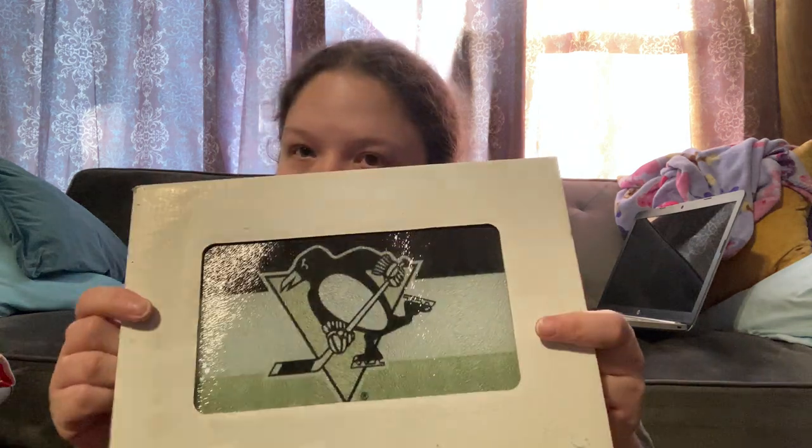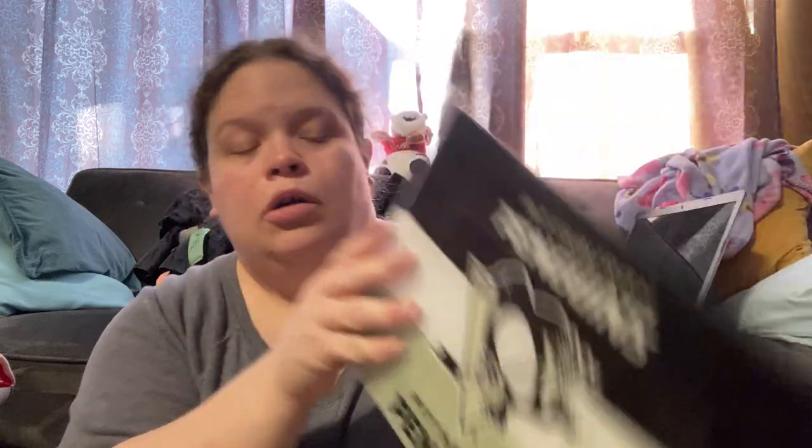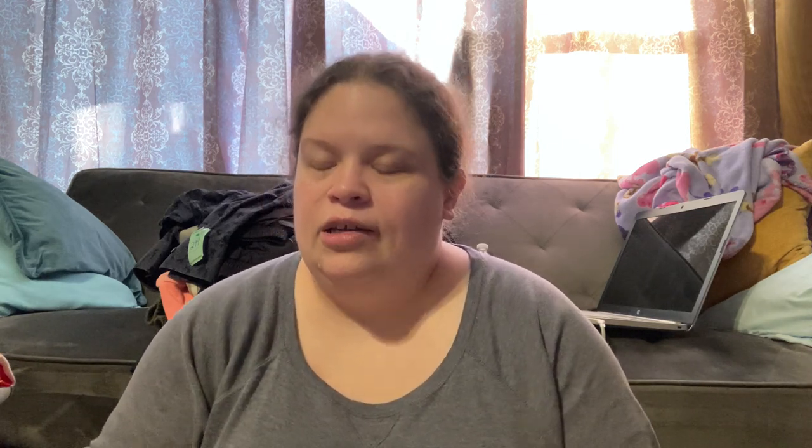I think this is a cutting board — it was a dollar, still in the box. This is the Pittsburgh Penguins. I don't know who they are but for a dollar I'll take it. It does have the official NHL logo.